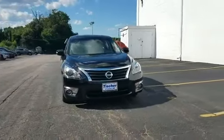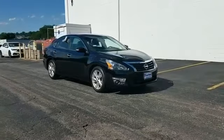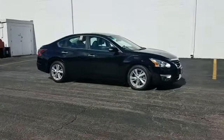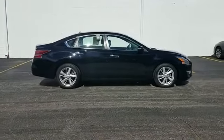2014 Nissan Altima with less than 50,000 miles on the odometer. This sedan combines safety and comfort with style and performance. If you're looking for extras, look no further than these built-in features.